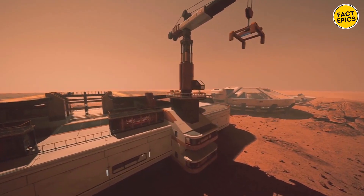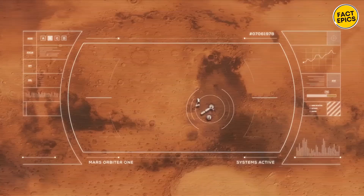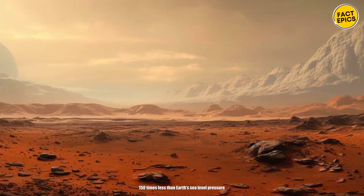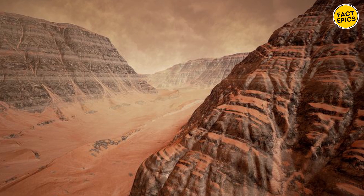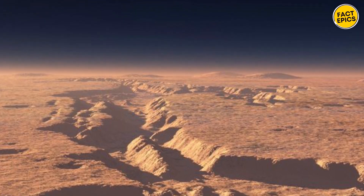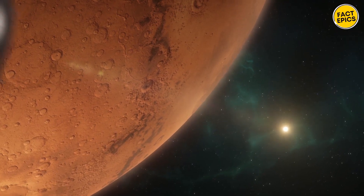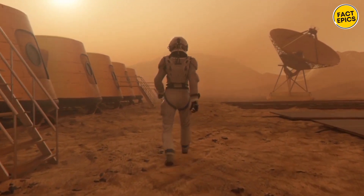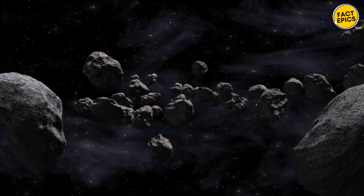Setting up a colony inside a canyon on Mars has practical advantages. The deeper you go into the canyon, the higher the atmospheric pressure becomes. Mars' surface pressure is about 150 times less than Earth's sea-level pressure, but at the bottom of these canyons it would be closer to 90 times less — still not ideal, but more manageable. The denser atmosphere in the canyon also provides better protection from cosmic radiation, and being in a canyon offers more protection from physical dangers like meteorites.